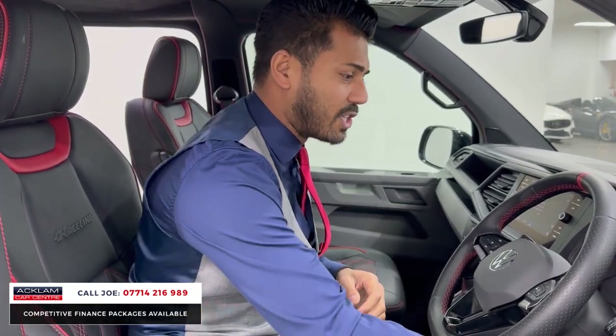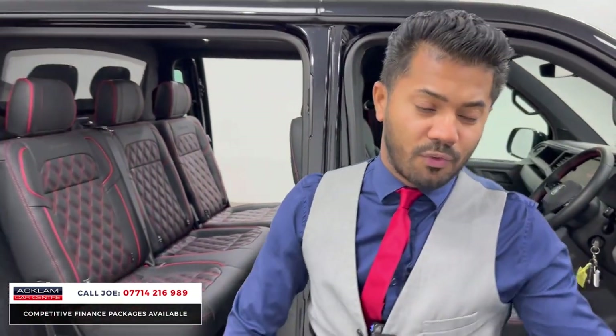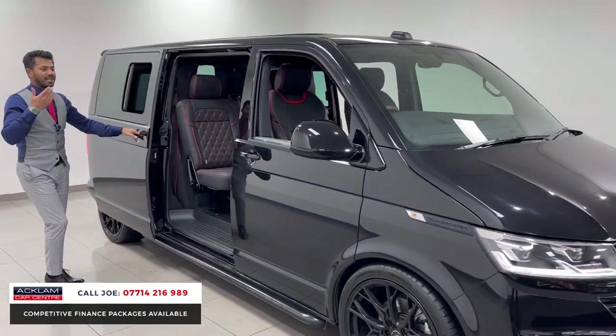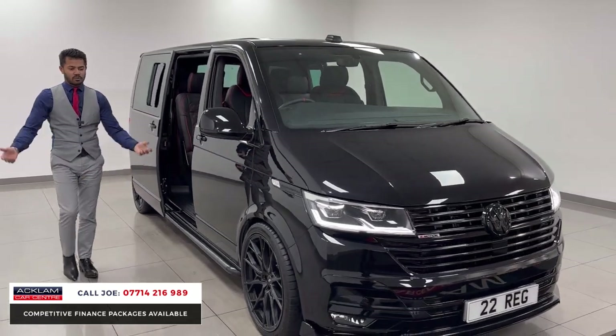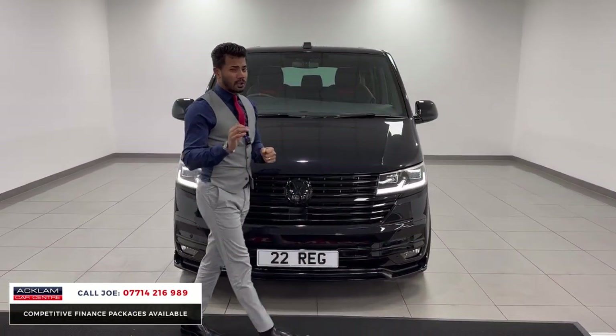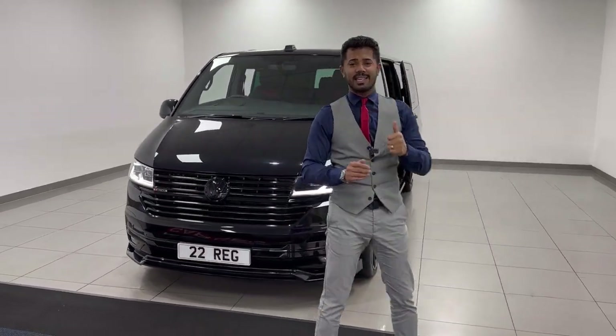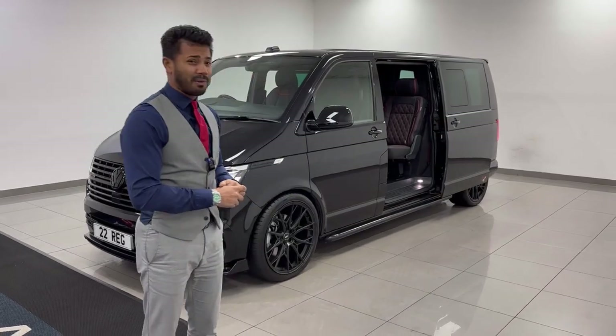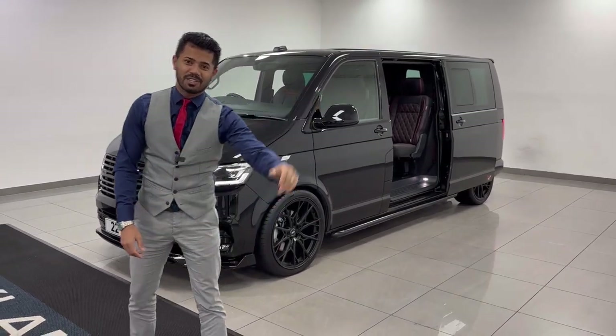You're sat nice and high up and it is a fabulous, fabulous motor in the right colour combination with just 2,000 miles on. It's VAT qualifying — that means you can claim the VAT back on it. It is a commercial truck at the end of the day, so you can have so many benefits from it. Stunning Transporter T32 Highline with a full Race Line conversion and 2,000 miles — don't miss out. Thanks for watching, bye bye!